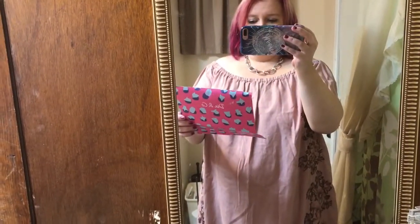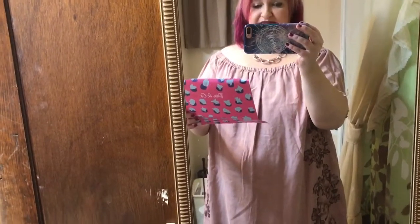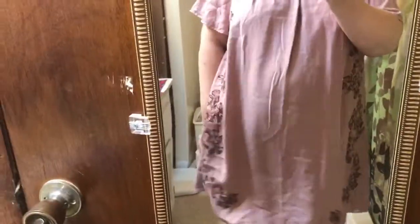This is the Rowan Yasmin off-shoulder dress in pink, size 20, and it's $98. I do like the detail down the sides, and I do like that it has some pockets.